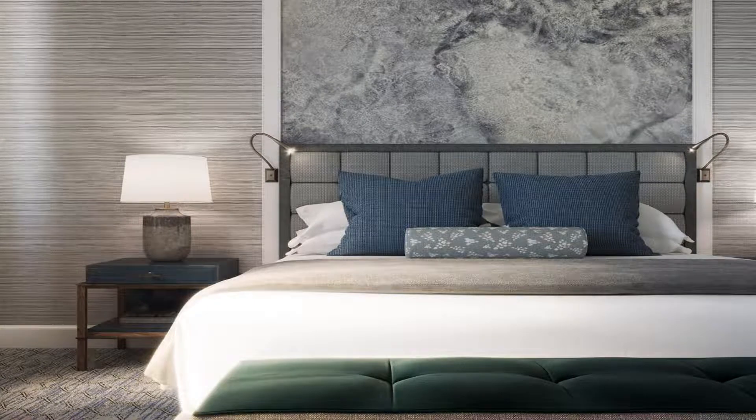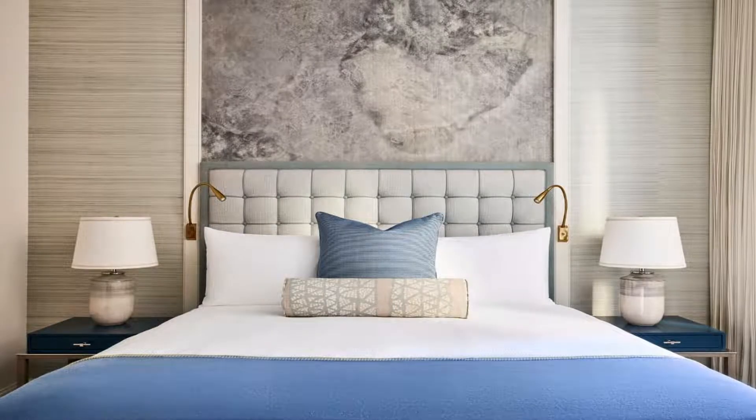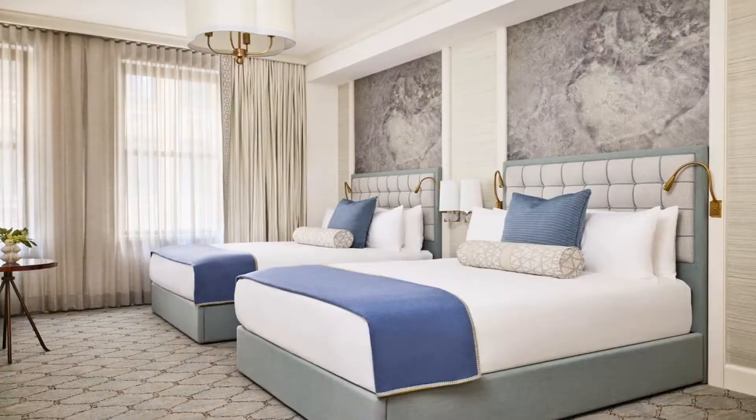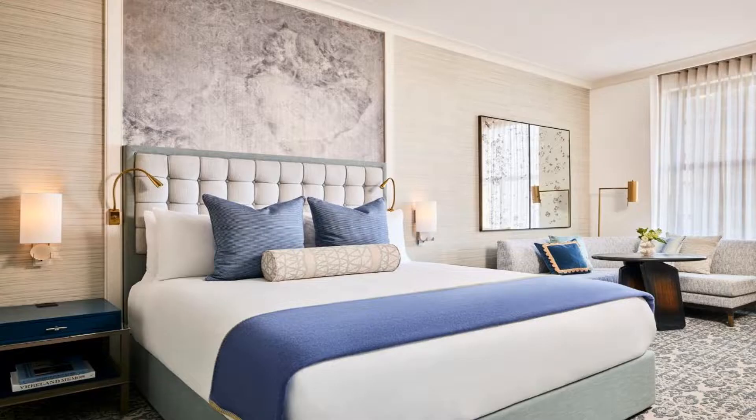The Wall Street Hotel New York City features a restaurant, free bikes, a fitness center, and bar in New York with free wi-fi. This five-star hotel offers a 24-hour front desk and room service. Private parking can be arranged at an extra charge.